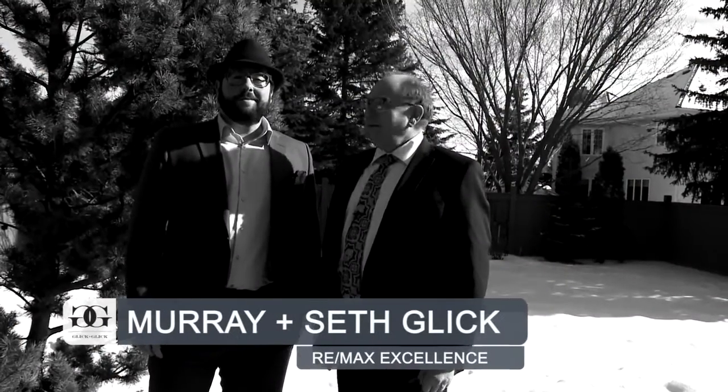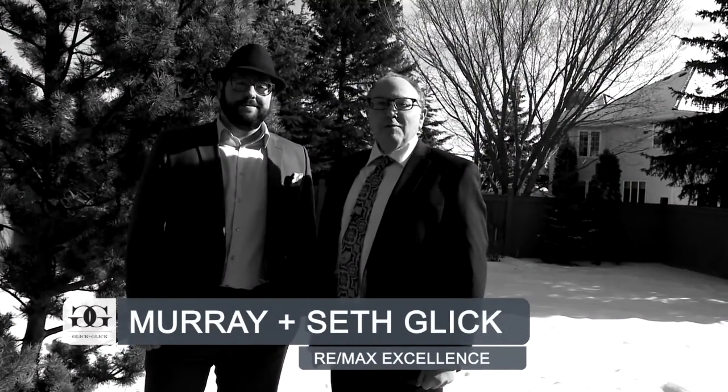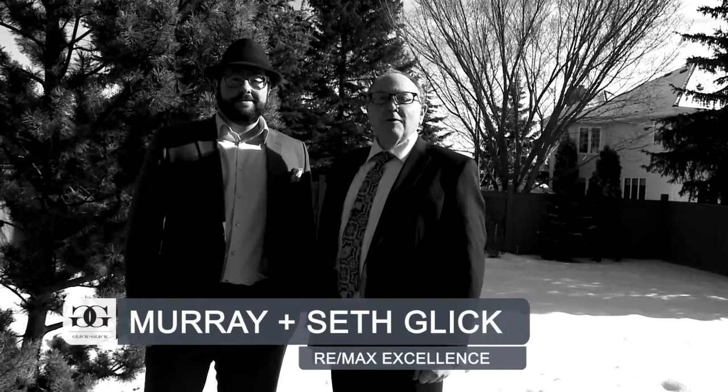I'm Murray Glick with RE-MAX Excellence, and I'm Seth Glick with RE-MAX Excellence. If you've been looking for a well-cared-for home in the Country Club, then the home that you've been waiting for is finally for sale.